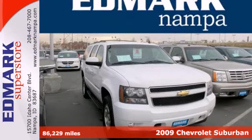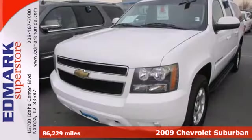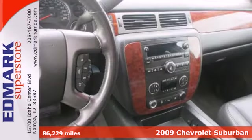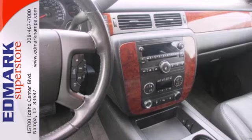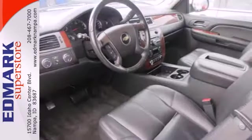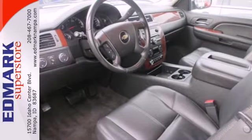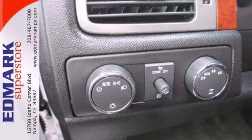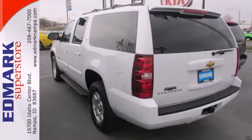It's a 2009 Chevrolet Suburban. Features include front and side curtain airbags, OnStar Emergency SOS, multi-speaker stereo sound system, dual zone air conditioning, a powerful bowtie V8 engine, 6-speed automatic with overdrive, electronic stability control, driveline traction control, and 4-wheel vented disc brakes with ABS and more.